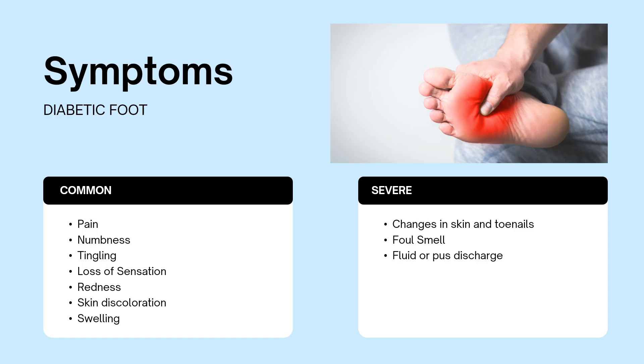There is a wide range of symptoms that present in someone with diabetic foot. Common symptoms include pain in the feet, numbness, tingling, loss of sensation, redness, discoloration, and swelling. As it progresses, more severe changes can occur such as changes in skin and toenail growth, foul smell, and fluid or pus discharge from wounds.